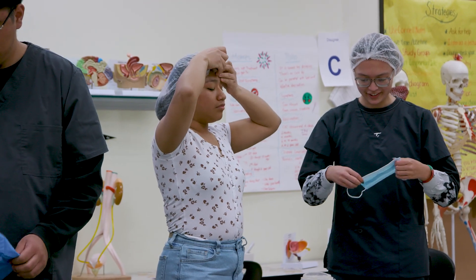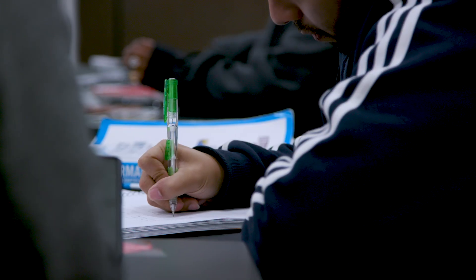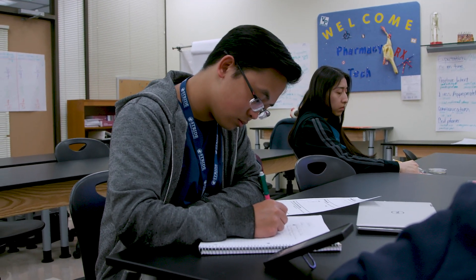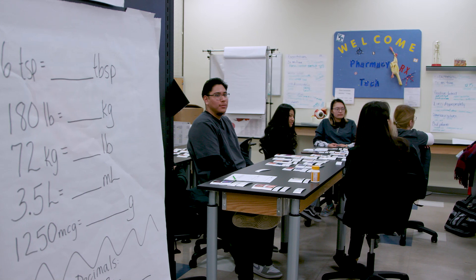For our Pharmacy Technician students, that's exciting. They know when they're done, they'll be ready to take the Pharmacy Tech Certification Board exam, get licensed, and start working right away.